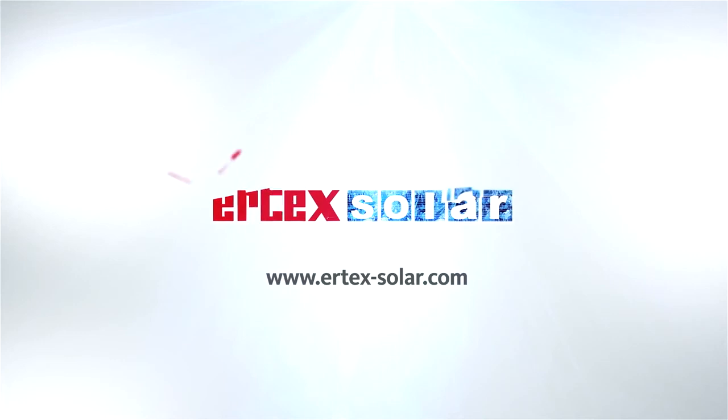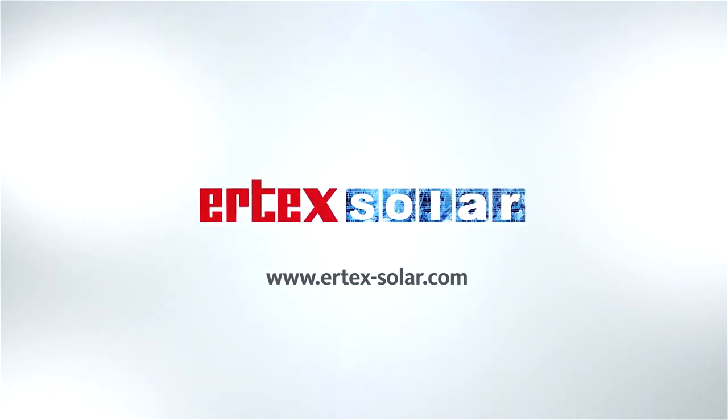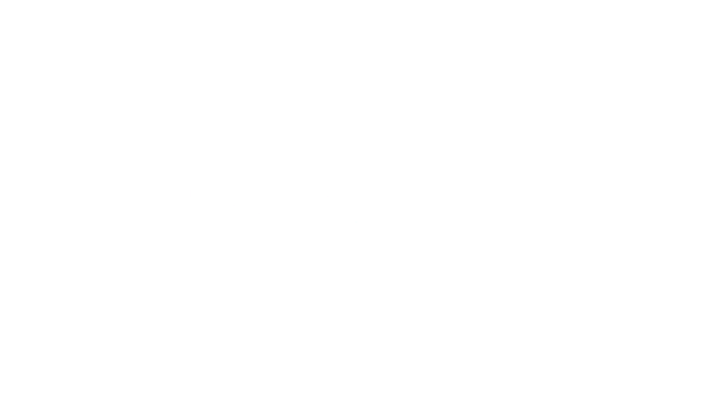Have we made you curious? Please visit us at www.eartechsolar.com or send us an email to sales@eartechsolar.com.